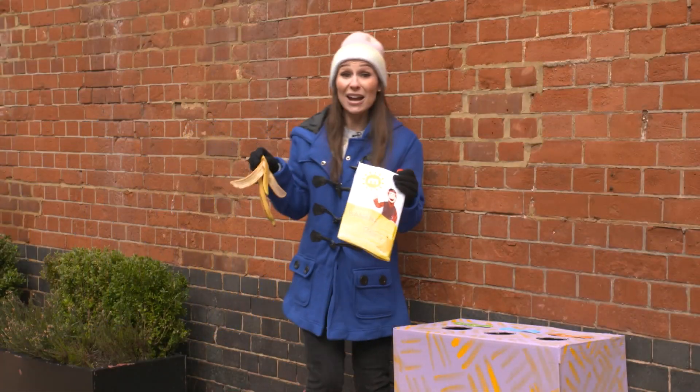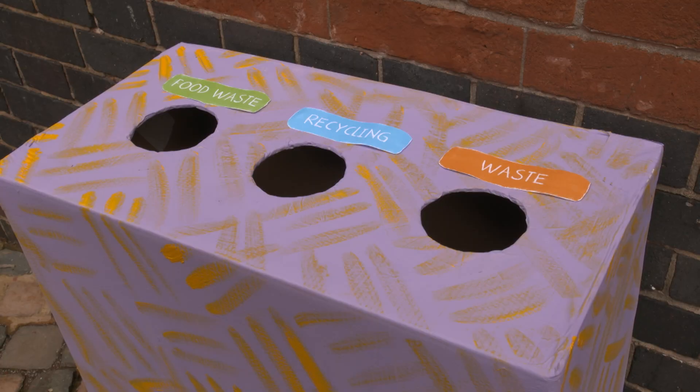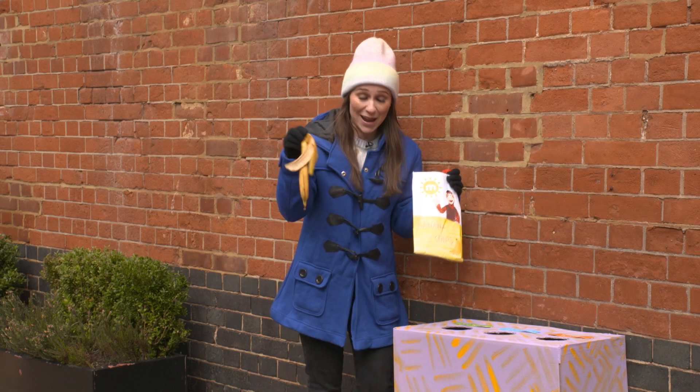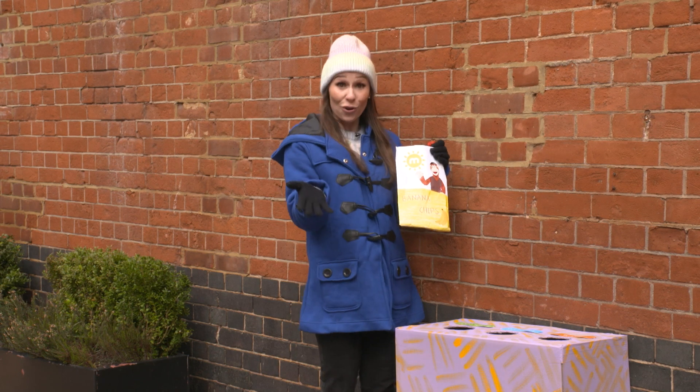When throwing away rubbish, it's really important to put the right things in the right bin. Try and recycle as much as you can — ask a grown-up to help you. I've got a banana skin here. This needs to go in the food waste bin and it can be broken down and used as food for plants, called compost.